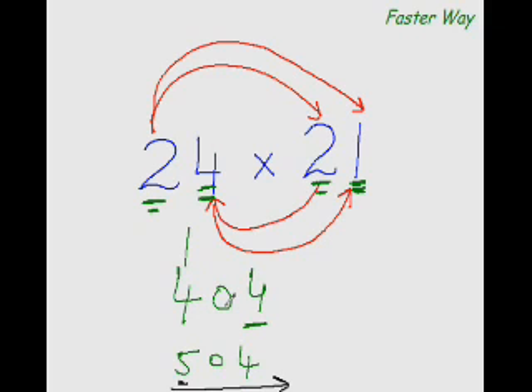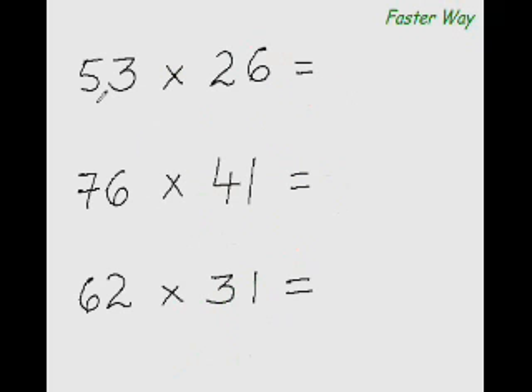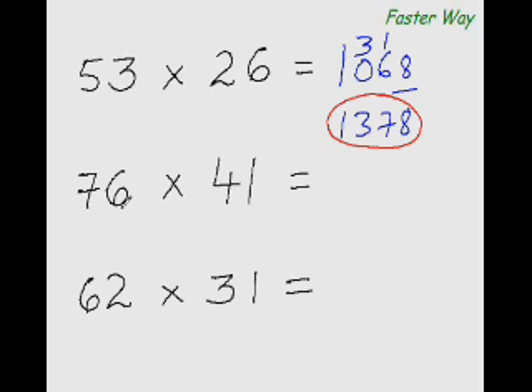Let's see how well you've followed the pattern. Multiplying the first digits: 5×2 is 10. Then 5×6 is 30, and 2×3 is 6 — 30 plus 6 is 36. For the last digit: 3×6 is 18, so write 1 carry, 8 here. 10 plus 3 is 13, giving the answer 1378. Now you try the next one.